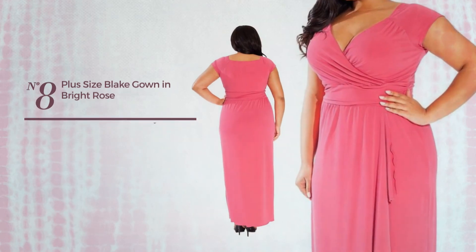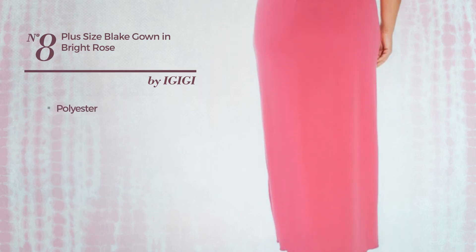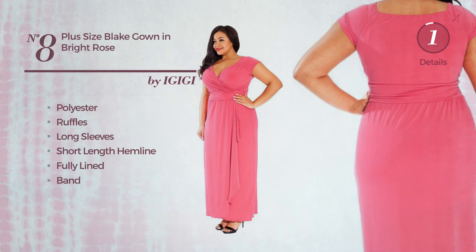Number eight: a gown featuring a bright design, made of quick-drying polyester styled with ruffles. This gown includes long sleeves, short length hemline, fully lined, and band. Available in two colors.